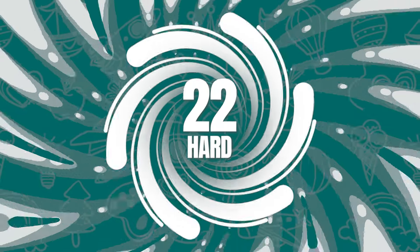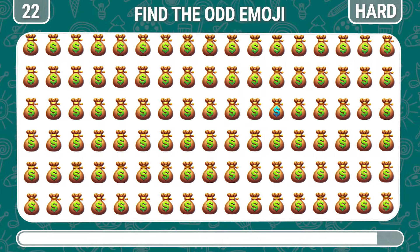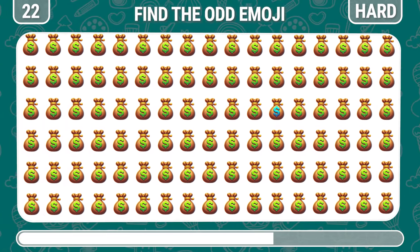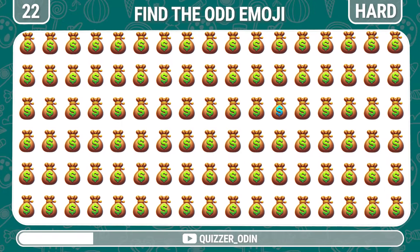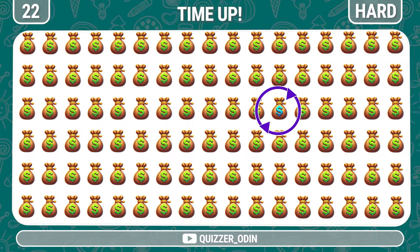Round 22. Let's try to spot the unique money bag emoji. Great job, here it is.